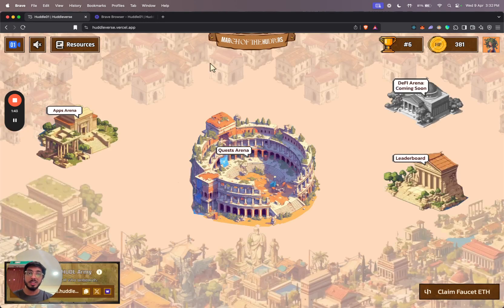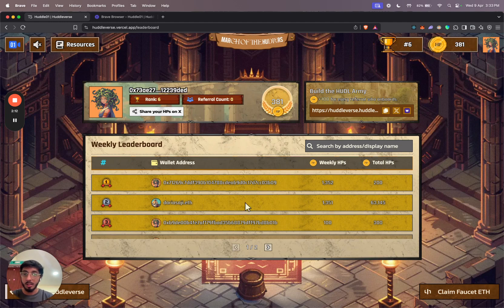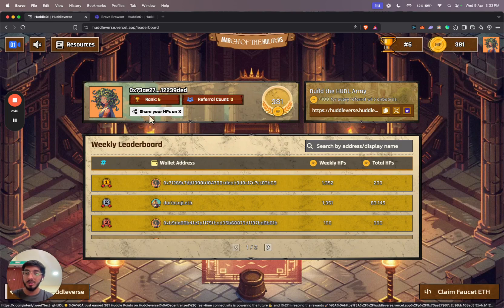Once I go back to the main section, I'll take you to the leaderboard. Here on the leaderboard section, you'll be able to see your rank, the number of points you've earned, and a weekly leaderboard. This leaderboard shows all the different users on the platform and the points they've collected over the last week. Your rank is calculated according to those points. I'm ranked number six on the leaderboard and I have 381 points right now. I can share my referral link from here and get rewarded when someone onboards onto the platform using it. I can copy it or share on X.